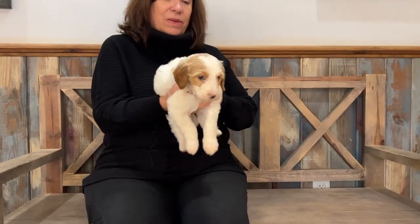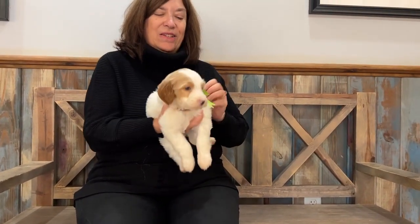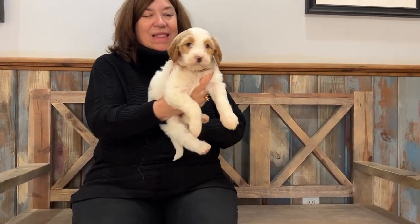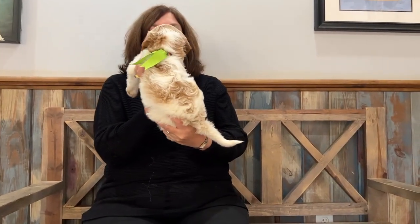The last one that we were looking at was a pink and white, or she was Girl Pink, but she was a different color. So this puppy has just got a beautiful wavy apricot and white coat.